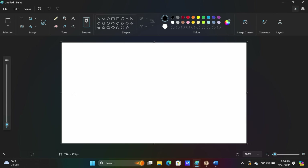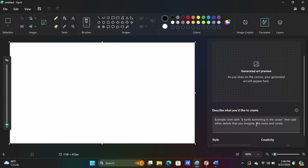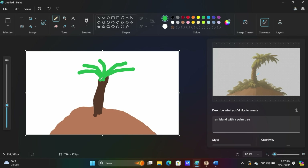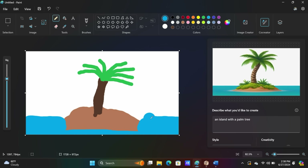The good news is this is software, so they can always add more features in the future. Here in Microsoft Paint, you can click on the Image Co-Creator and then describe what type of image you would like to create. For example, I'll type in 'island with palm tree' and then sketch it. It now generates an image in almost real time alongside mine.